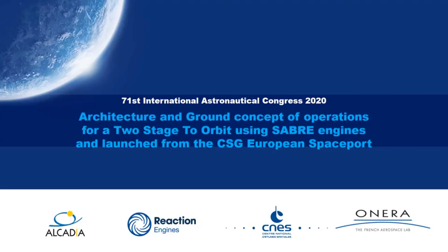Ladies and gentlemen, bonjour à tous, welcome to everyone. With Cyril Arnaudot, Patrick Rennie, and myself, Stéphane Auriol, we will present the architecture and ground concept of operations for a two-stage-to-orbit vehicle using Sabre engines and launch from the European Space Port in French Guiana.